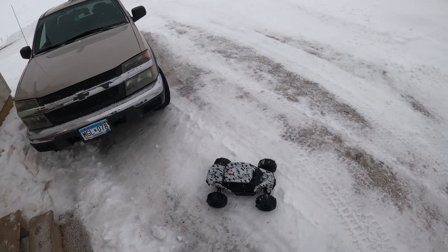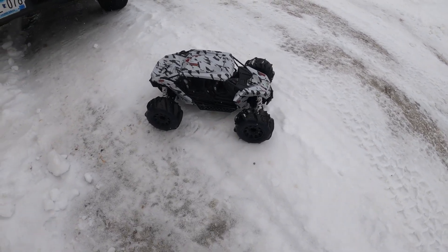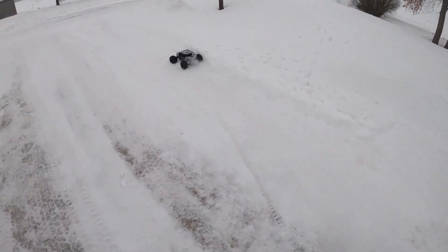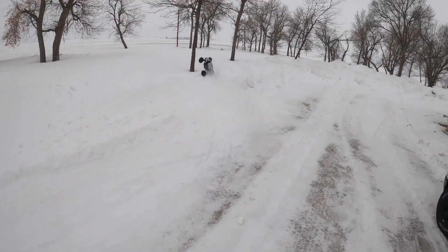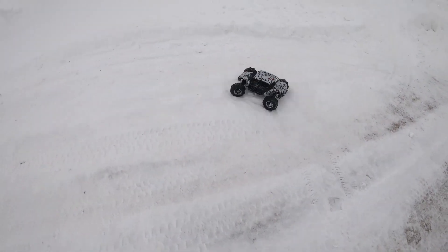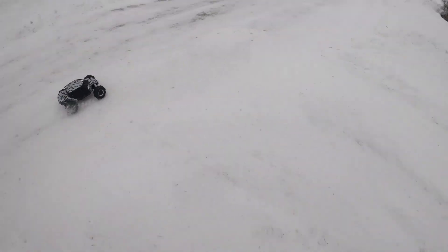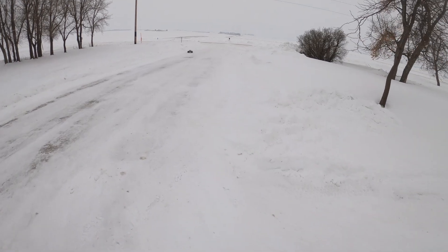Hey guys, welcome back to another video. Like I said in the last video, we have the Arrma Fireteam here with the Dumont ProLine tires, so here we go. We already got some rips going. This thing is just insane. We're also running the 3S Zenith Ace bashing batteries.